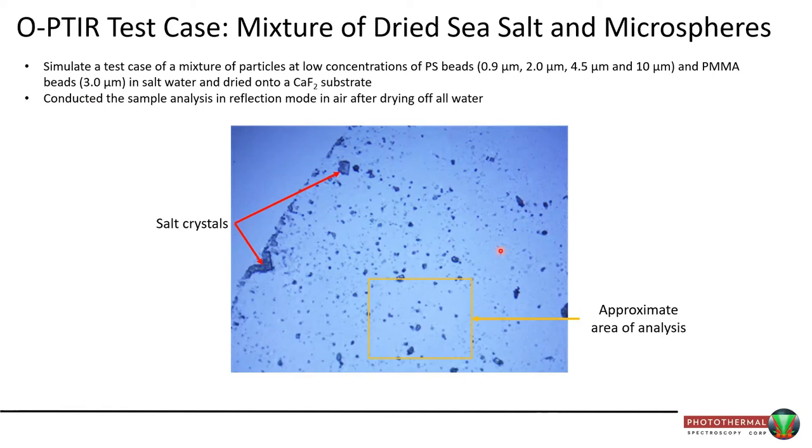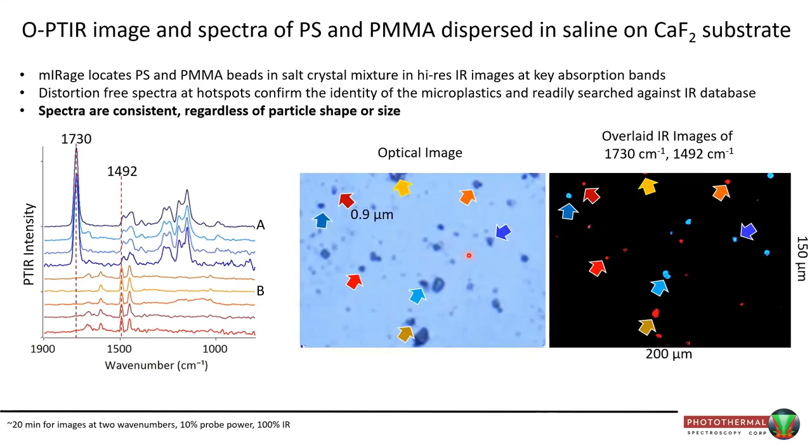With OPTIR, the salt crystals have basically no impact. In blue we have various PMMA spectra; in orange-red tones, the differently sized polystyrene spectra — consistent regardless of particle size or shape. Imaging at two selected frequencies lights up only those particles. The salt crystals don't appear because they don't absorb at those frequencies. The only time you get a photothermal response is if you have absorption — not scattering, which is what the crystals produce.